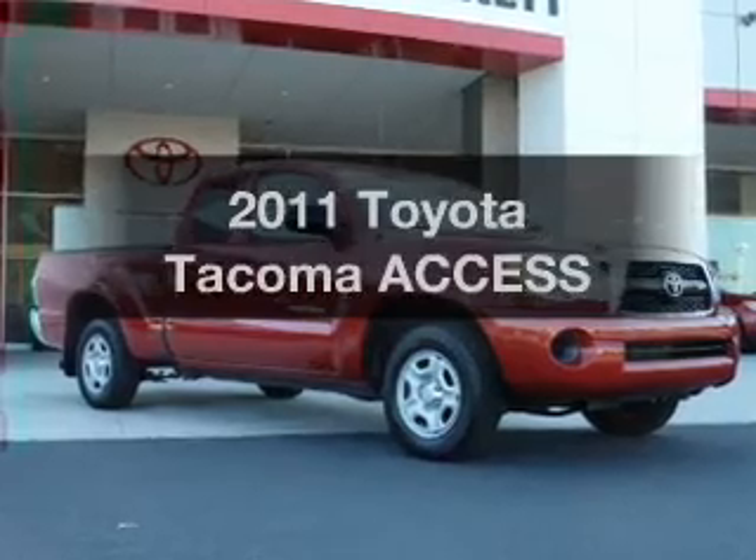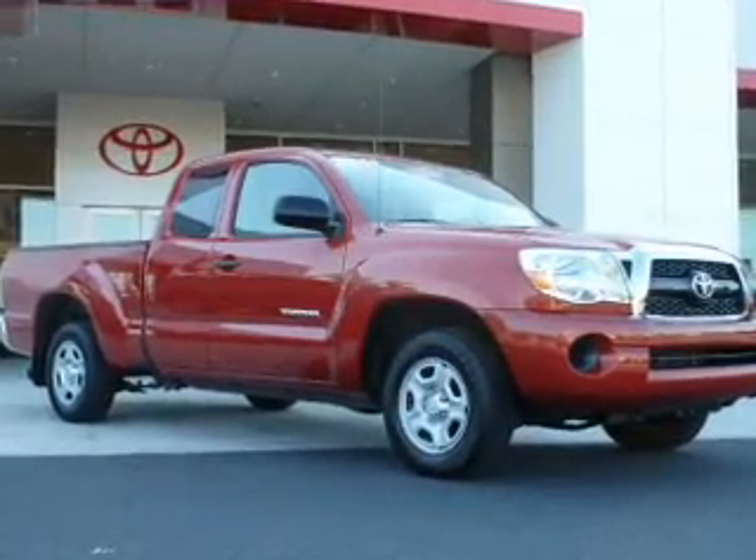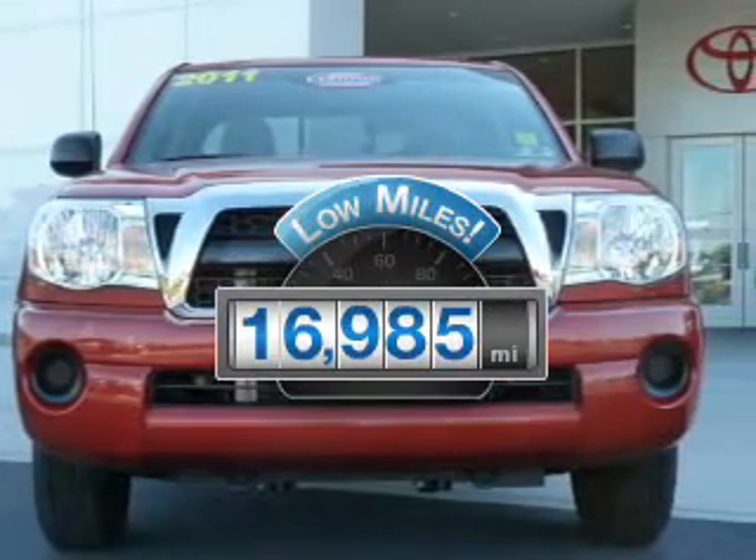Check out this 2011 Toyota Tacoma. If you're looking for a first-rate auto, this one could be yours today. A low odometer reading makes this vehicle a great value at this price.